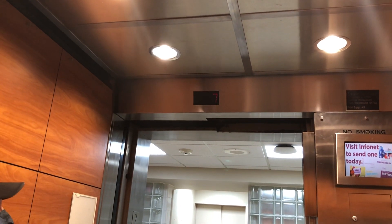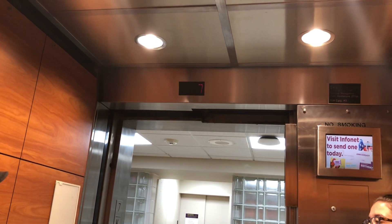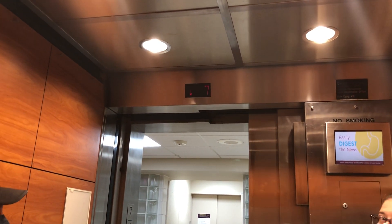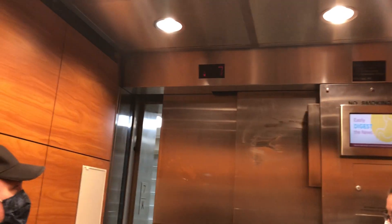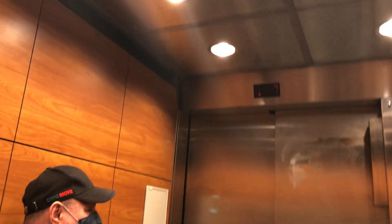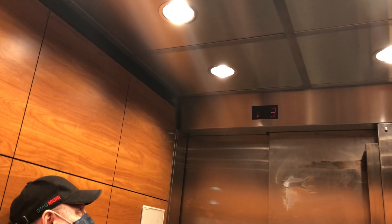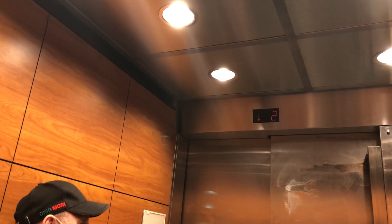I did not press 7 — somebody probably did at some point, but then they went on a different elevator. I can see where you can lose patience waiting for these elevators. Okay, let's go the whole way down.